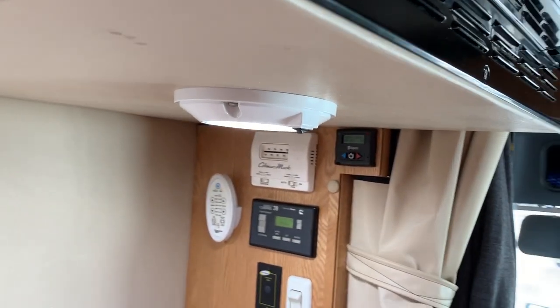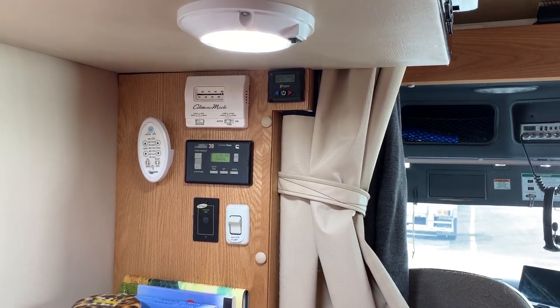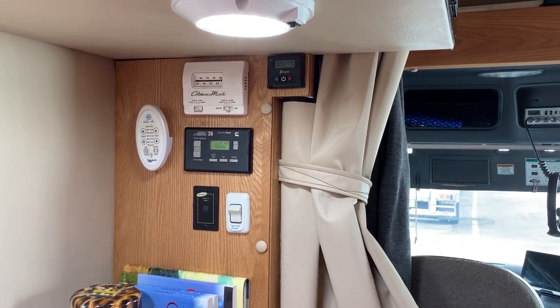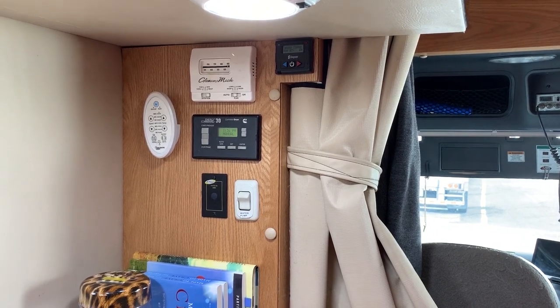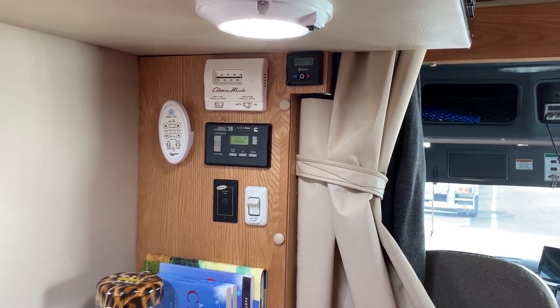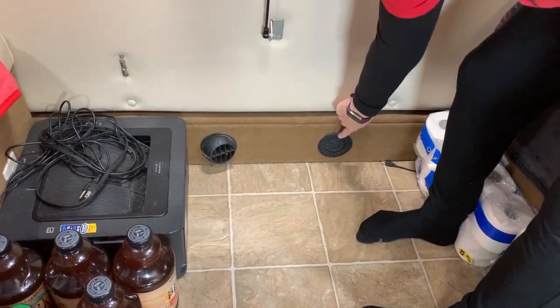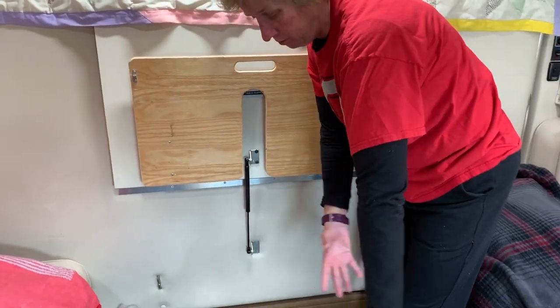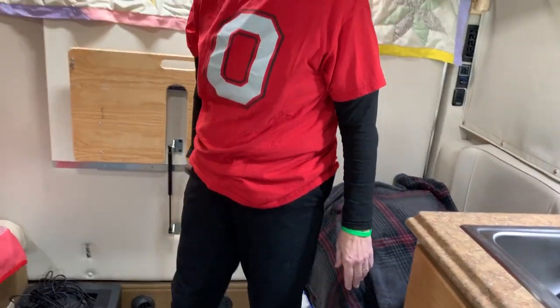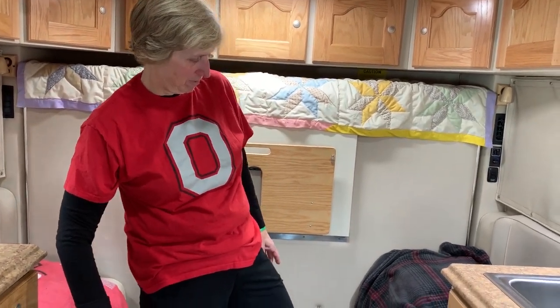The Espar heater is a diesel-fired small furnace. You turn it on and it runs off diesel fuel from our main tank — it will keep this place boiling. You can turn it up to 90 degrees and it will get there really quickly. Down here on the floor is the fan where the heat comes out, and this air intake has to stay open with nothing up against it. When putting stuff under the bed, make sure those two things are clear.